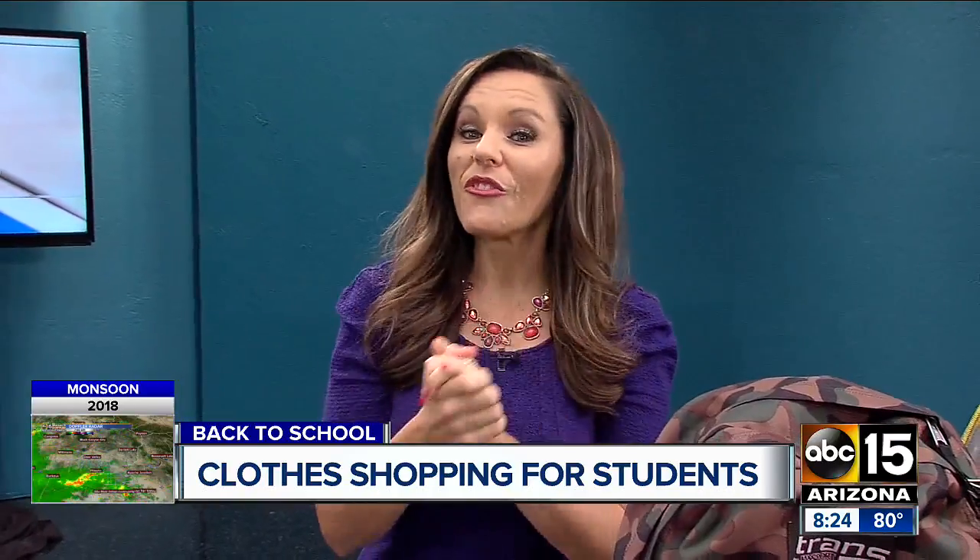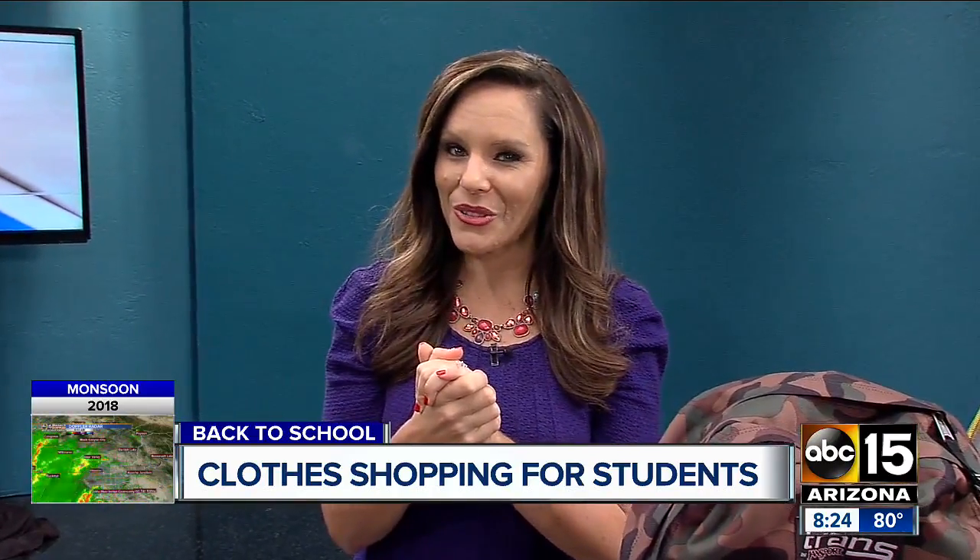Back to school is right around the corner, with some districts in the valley starting as early as next week already. One of the fun things about back to school is getting your wardrobe together. Emily joins us from Tempe Marketplace this morning.